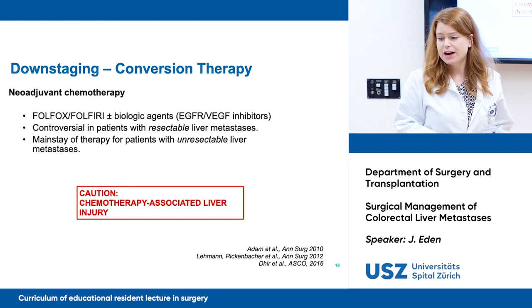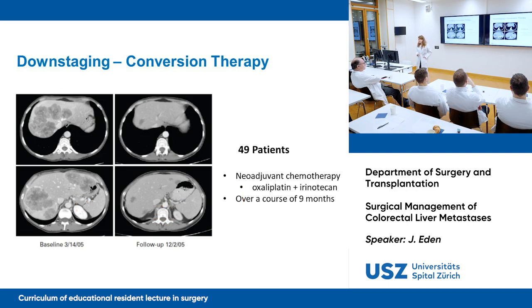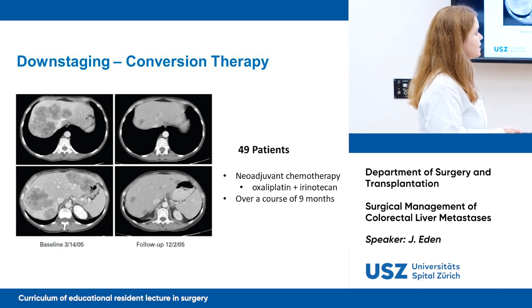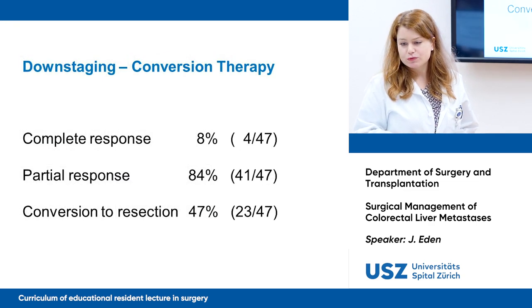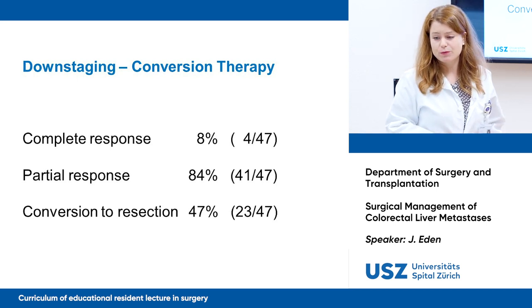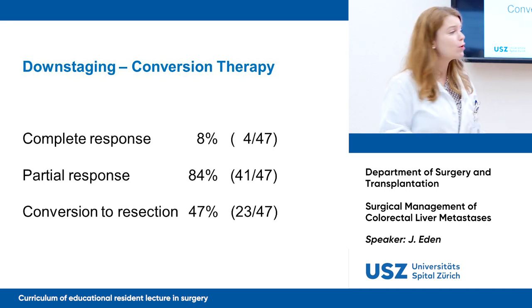That controversy is due to chemotherapy-associated liver injuries. A 2009 study with 49 patients who all received neoadjuvant chemotherapy over nine months showed that the amount of lesions did in fact decrease. The complete response rate was 8%, the partial response rate was 84%, and the conversion to resection rate was 47% — so almost half of all patients could be brought to a resectable state.